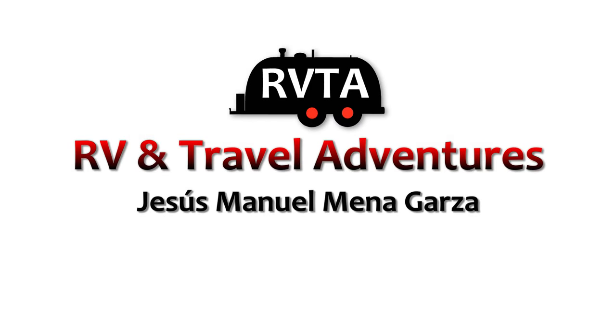Welcome to RV and Travel Adventures. My name is Jesus Manuel. I hope you're having a fantastic day wherever you are at.